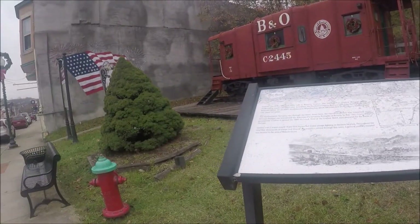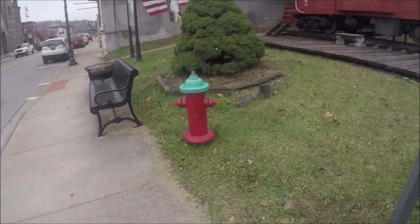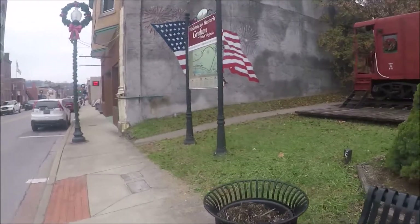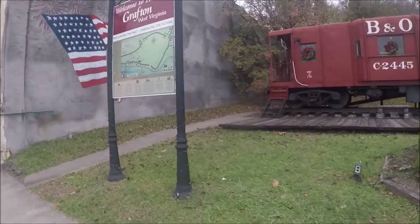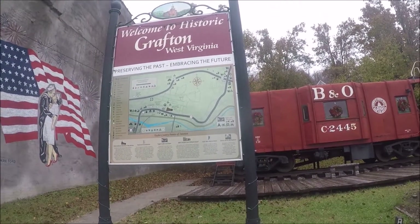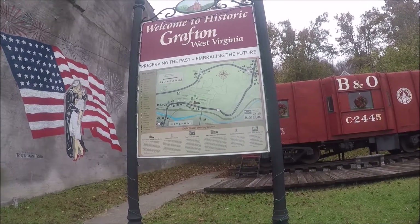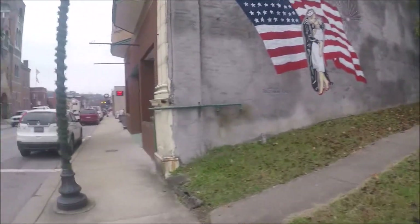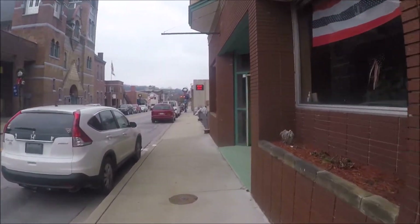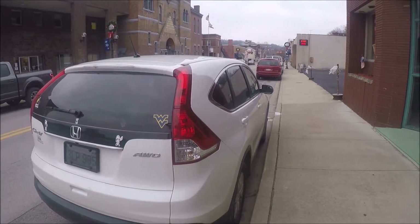This is called the Historical Park. It was dedicated in May 1992 — I know that because I read the plaque right there. 'Preserving the past. Embracing the future.' You see a lot of these things around here.